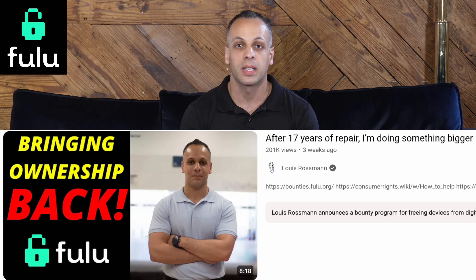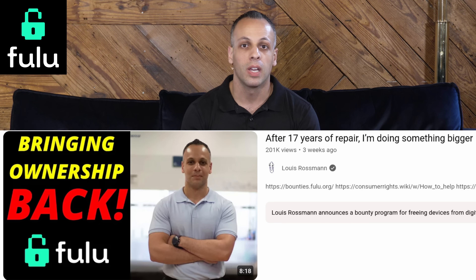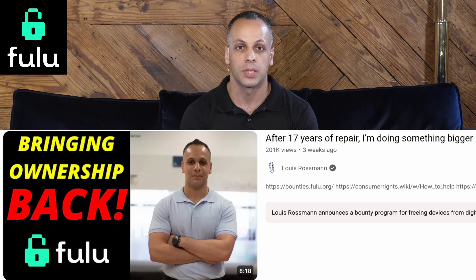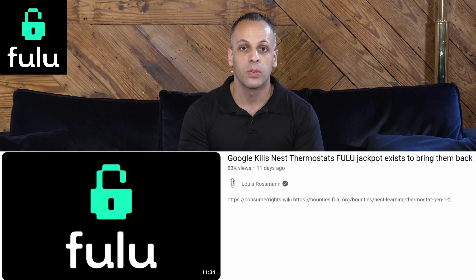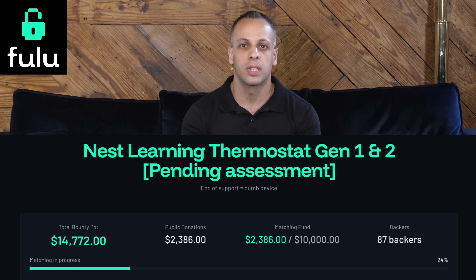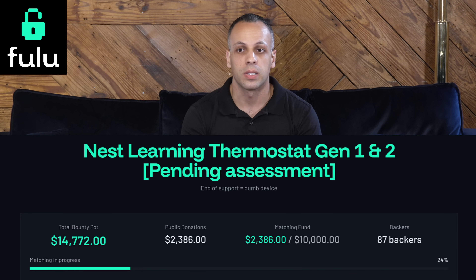Fulu Foundation is a non-profit dedicated to restoring the rights of ownership and reforming anti-ownership laws in the United States. We put out a bounty program where we said if somebody manages to make these devices work again, we will give you $10,000. If people want to donate to increase the bounty, we will match those increases up to $10,000. I believe it's up to approximately $14,000 — I'll put the exact amount down below at the release time of this video.